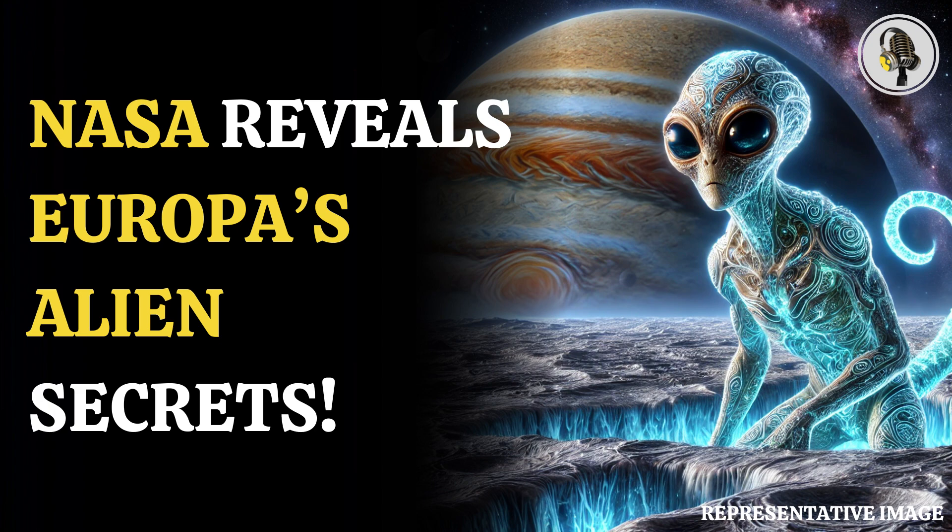The hunt for alien life has been a strong pursuit for scientists over the years, and it looks like Jupiter's second Galilean moon Europa can hold some significant answers. According to studies conducted by NASA in the last few years, Europa was found to have an icy crust and an inner system of oceans which can be crucial in supporting life.